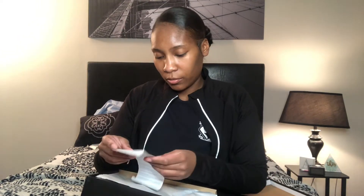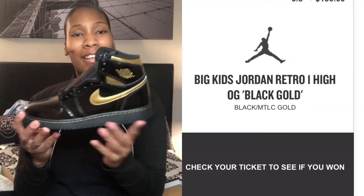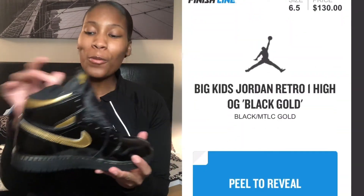You can tell — it's a size six and a half, red and black box with the red Nike logo. Here's the Finish Line receipt — I paid retail, $130, about $139 total with tax. Here's the tissue paper... and bam! It is none other than the Air Jordan 1 Retro High Black and Metallic Gold.